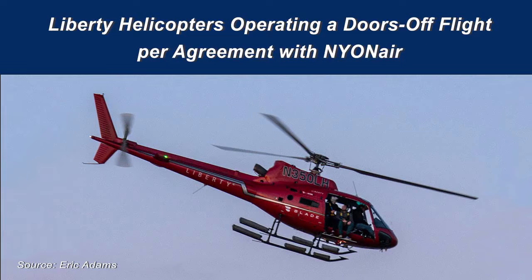On March 11, 2018, about 1908 Eastern Daylight Time, an Airbus Helicopters AS350 B2, operated by Liberty Helicopters per contractual agreement with Nyon Air, lost engine power during an indoors off-flight over New York City.